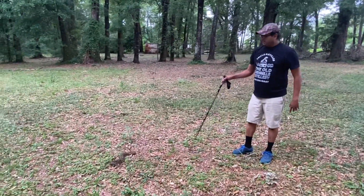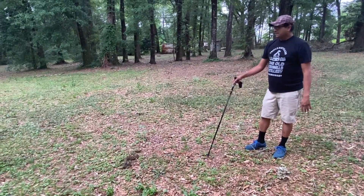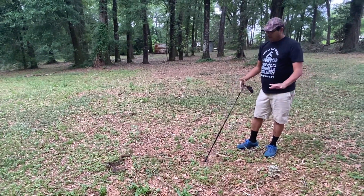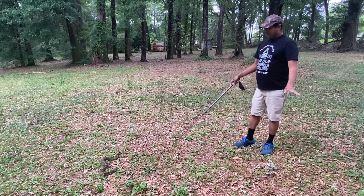If you guys see a snake like this, you just want to keep your distance away from it, because most times people get bit when they go mess around with it. These things don't want anything to do with you. If you see one in the yard, just let it be — shoo it away.